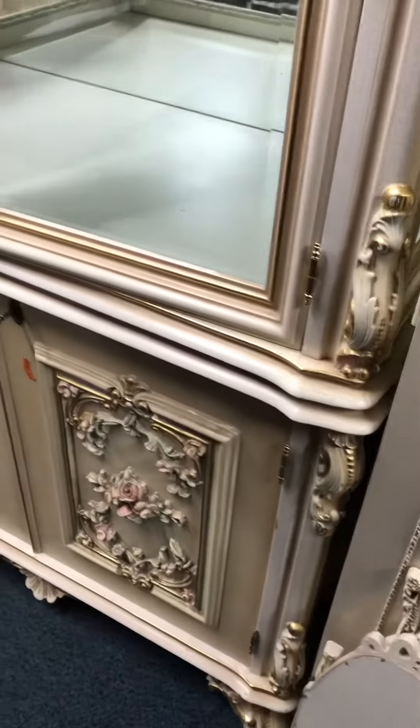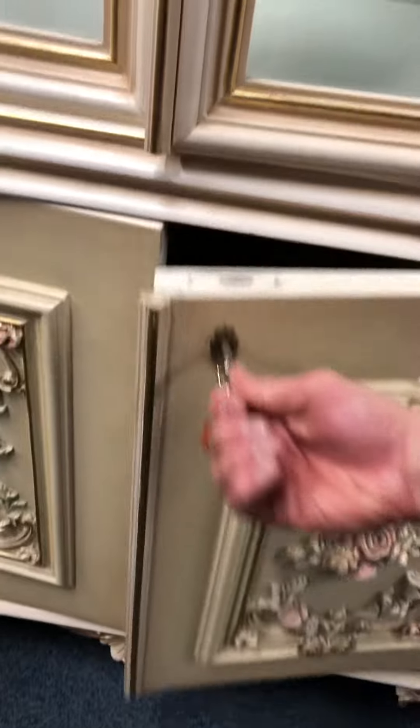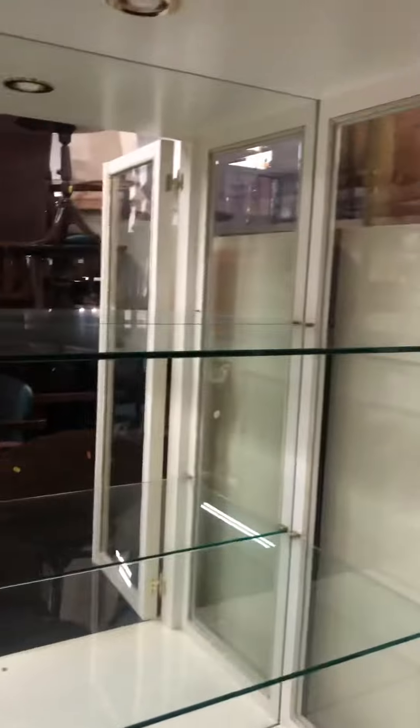No damage really, as you can see — it's been well looked after. It's just wear and tear. As you can see, the doors open well as they should.